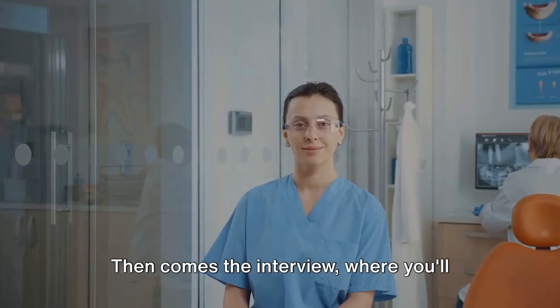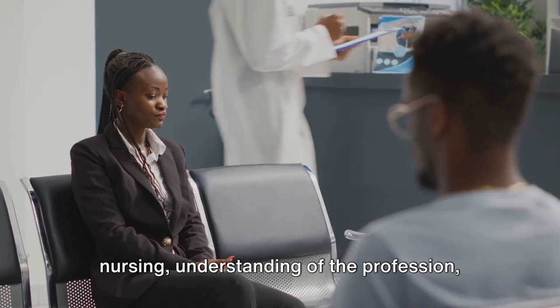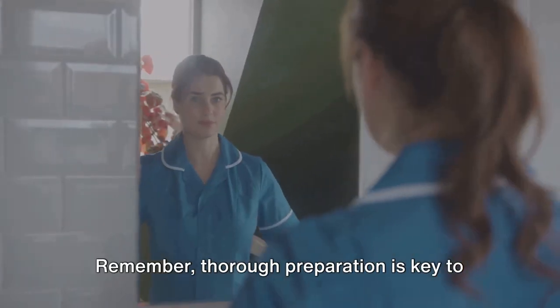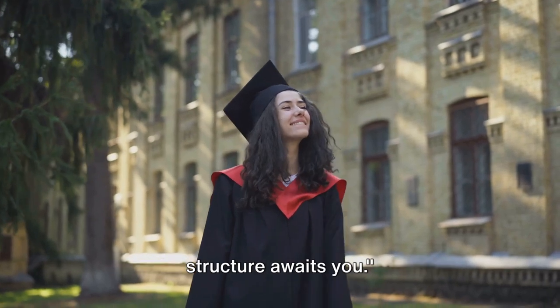The selection process is a crucial stage for admission into the university. It begins with an initial screening of applications to shortlist candidates. Then comes the interview, where you'll face a panel of academics and professionals. They'll be looking for your passion for nursing, understanding of the profession, and your ability to think critically and communicate effectively. Remember, thorough preparation is key to impressing the panel.